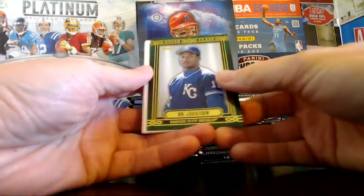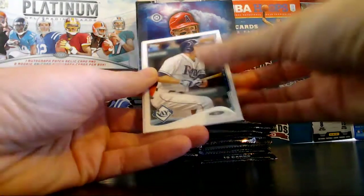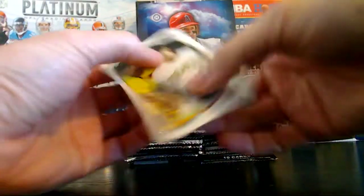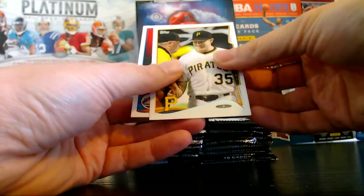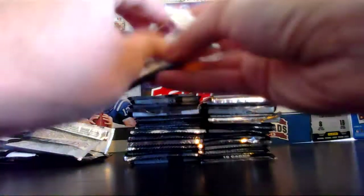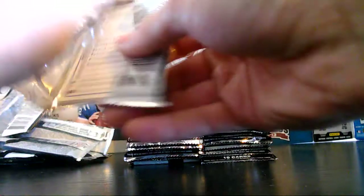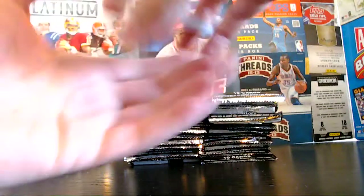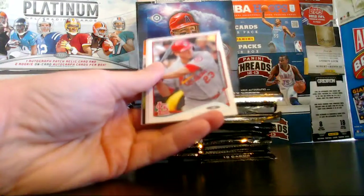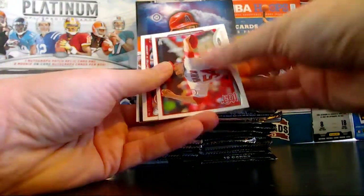We have a classic Bo Jackson with the Royals — pretty cool card. DeJesus, Peña, Malenkin, and Daniel Murphy. Melanson, Murphy. Blackman, Peralta, Freeze, Jaime Garcia.